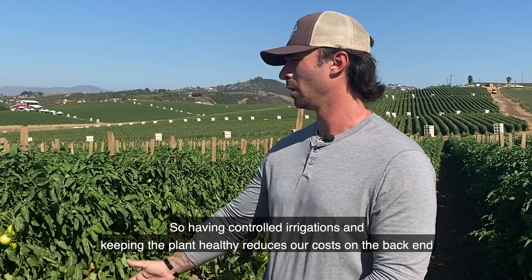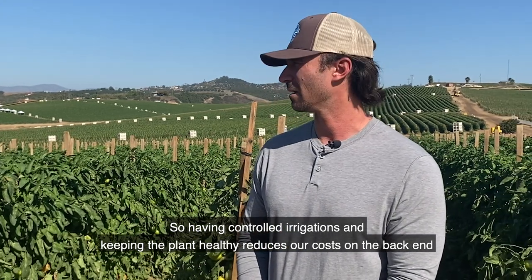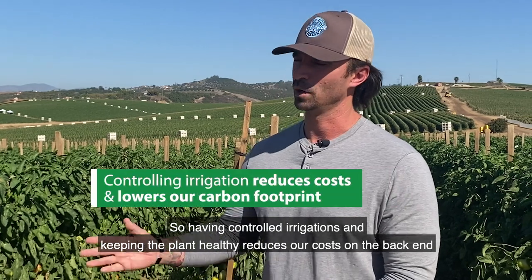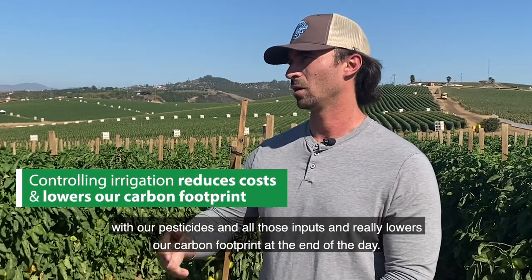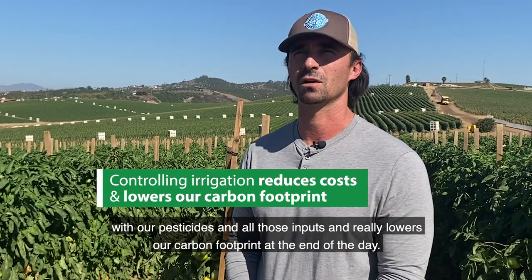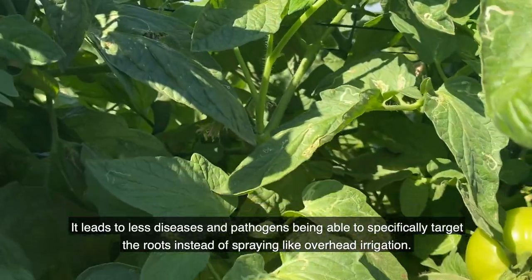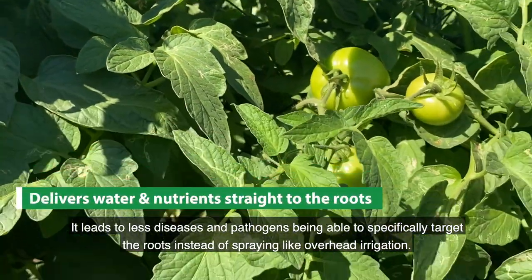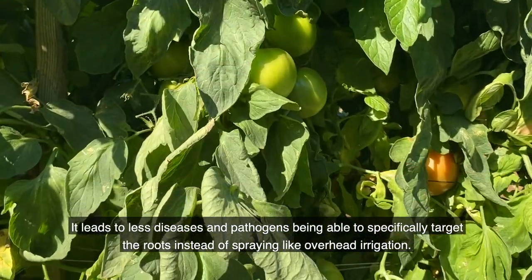Having controlled irrigations and keeping the plant healthy reduces our cost on the back end with our pesticides and all those inputs, and really lowers our carbon footprint at the end of the day. It leads to less disease and pathogens, being able to specifically target the roots instead of using overhead irrigation.